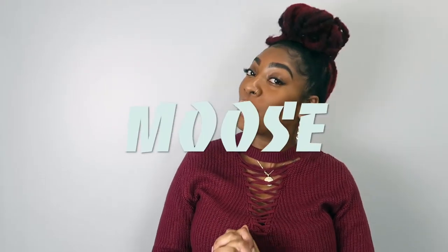Hey guys, it's your girl Kelz. Welcome back to another video. Today I'll be doing a review on the infamous Moose Knuckle Bomber — Women's Bomber, that is. Before I get into the review, if you haven't already subscribed, make sure you subscribe to our channel and don't forget to hit the notification bell. Let's get into this review.